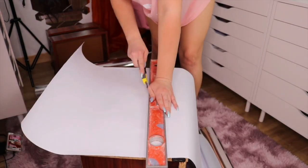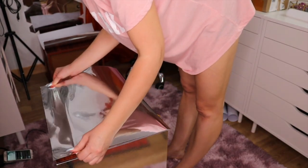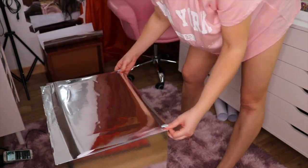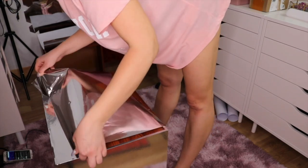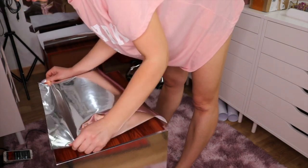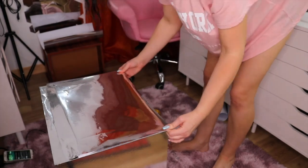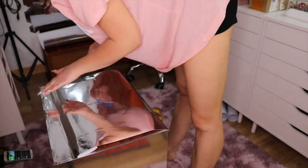Once I finished with the measurements I cut my pieces so I had them prepared. When you apply the paper, make sure it's aligned with the edges because it won't stick straight if it's not correctly aligned. You also need some type of credit card or card to help the paper stick better and remove air bubbles.